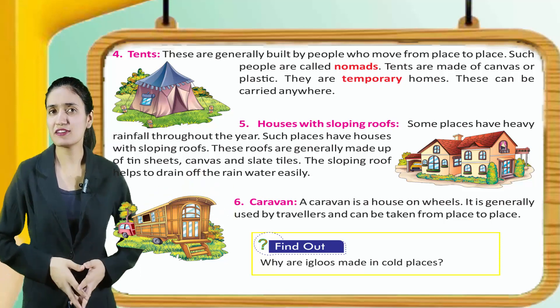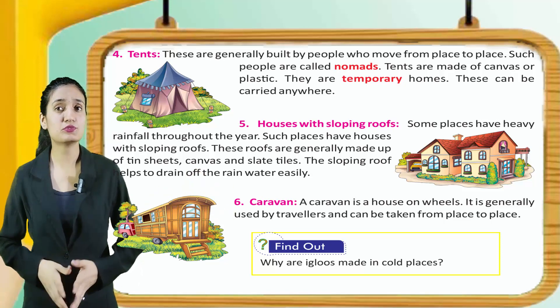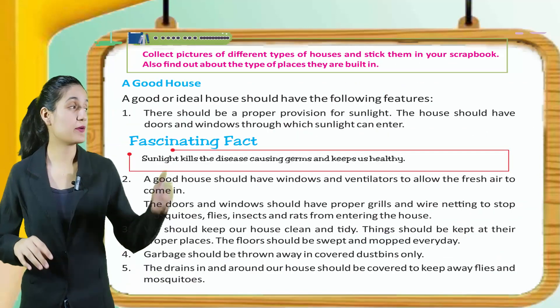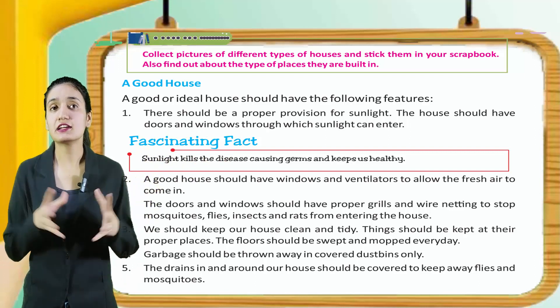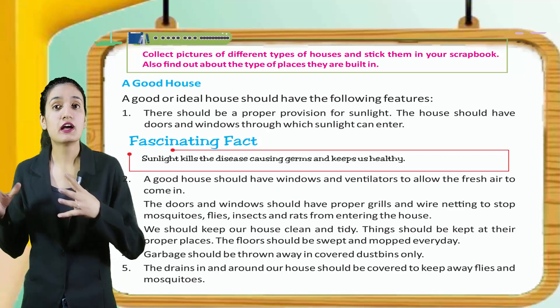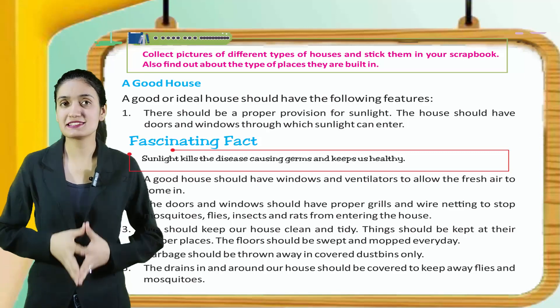Kids, find out why igloos are made in cold places. Now let's do an activity. Collect pictures of different types of houses and stick them in your scrapbook. Also find out about the type of places they are built in.